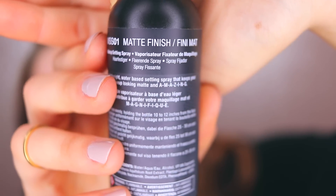Alright so let's give this a try. This is for oily skin I'm assuming, because it's supposed to make your skin really matte but not powdery. The instructions say — let me find English real quick — mist face evenly holding the bottle 10 to 12 inches from the face. The description is: it's a lightweight water-based setting spray that keeps your makeup looking matte and amazing.